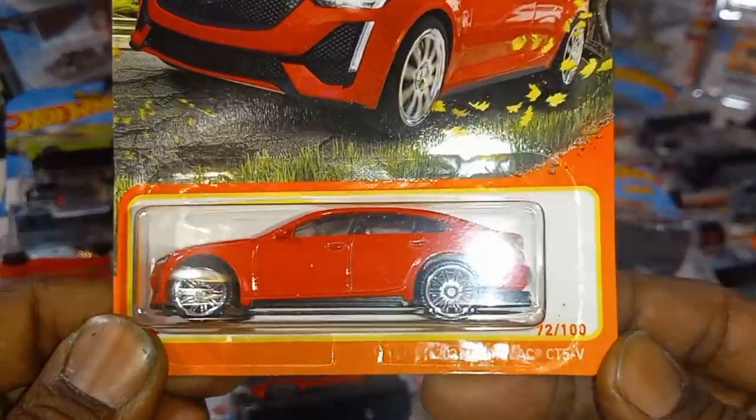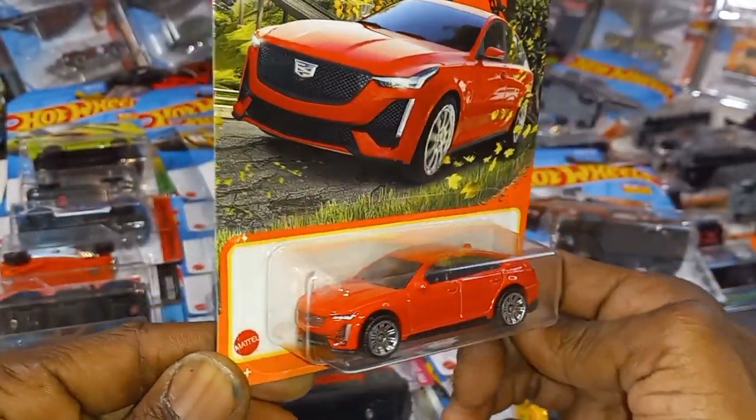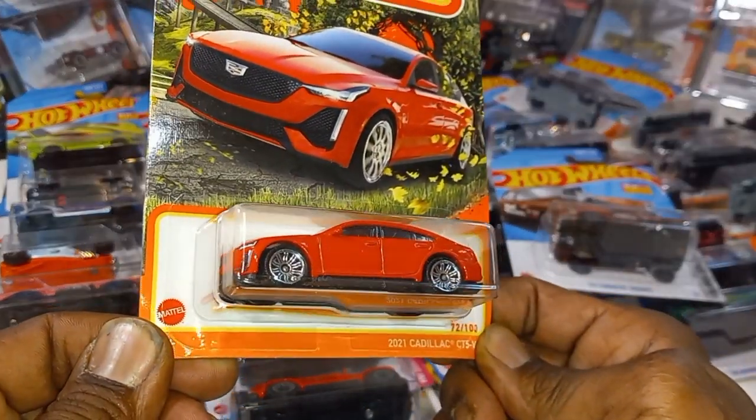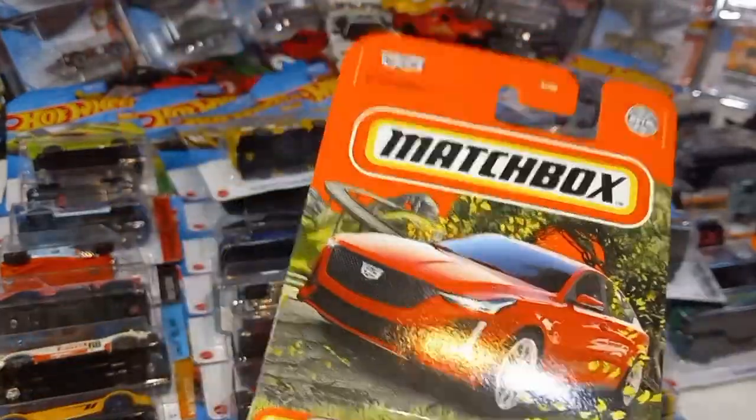2021 Cadillac CT5V — check that out. Beautiful red, nice. Love those rims. CT5V — look at that artwork. Beautiful.